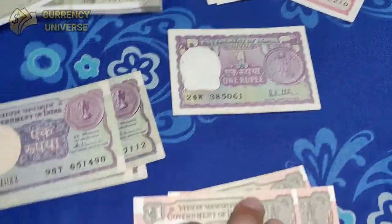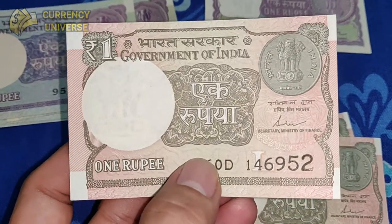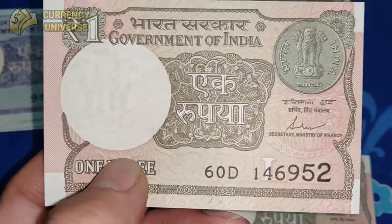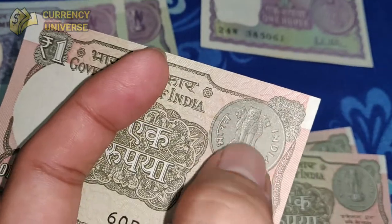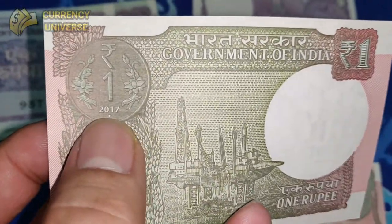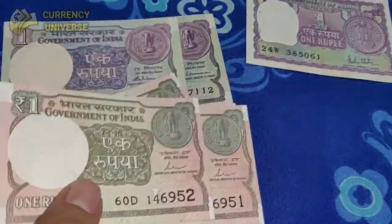We also have another version of the 1 rupee note. This is the latest version, printed around 1 to 2 years back, but it hasn't made it to the general public yet because all the collectors purchased it for themselves. This is the front side of the note, and again the back side of the coin is depicted here. The back side of the note looks like this, showing the front side of the coin. This was issued in 2017 — so about 5 years back. The sizes are almost identical.